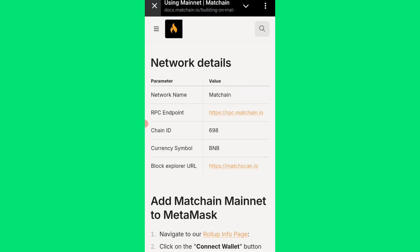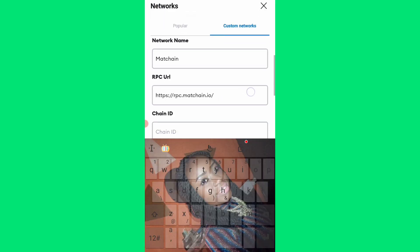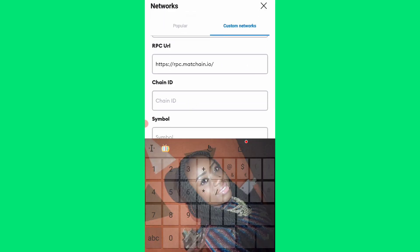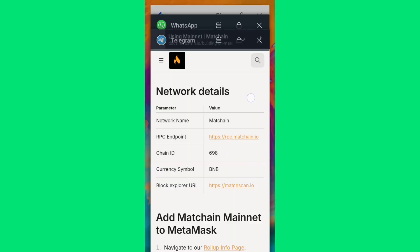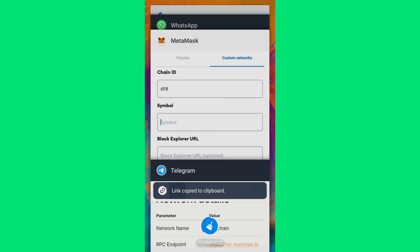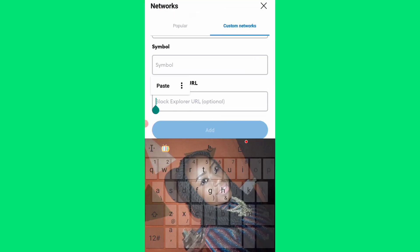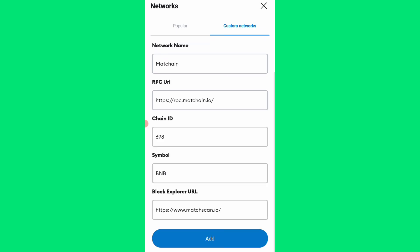I'll paste the network name, then the chain ID: 698, and the currency symbol: BMB. Then the block explorer — I'll paste it. I don't know why the symbol is BMB, but this is funny somehow.